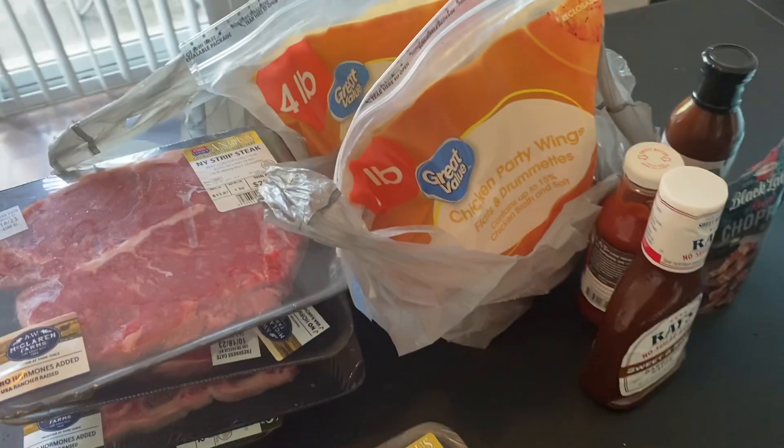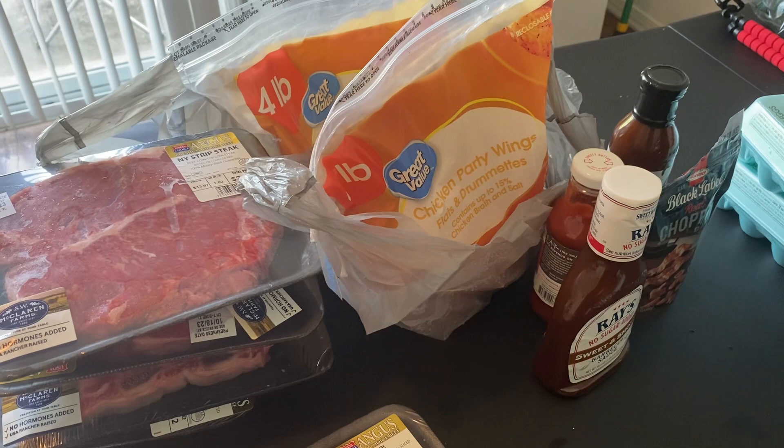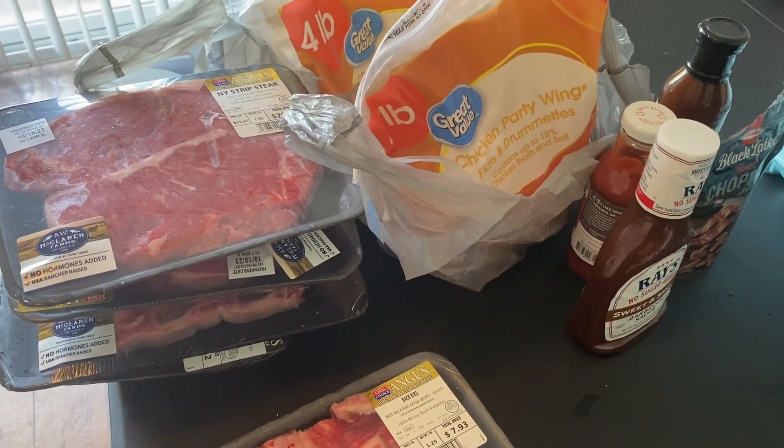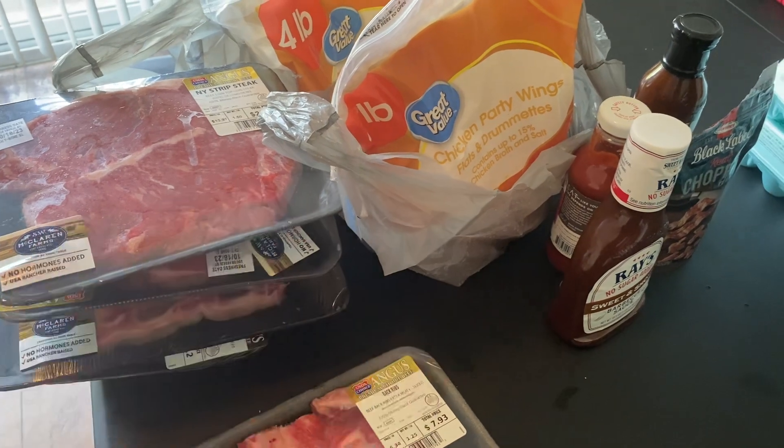That's what I picked up in this little teeny tiny grocery haul! If you enjoyed it, give it a thumbs up, don't forget to subscribe, and I'll see you on the next one. Take care!